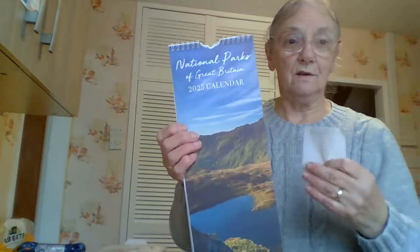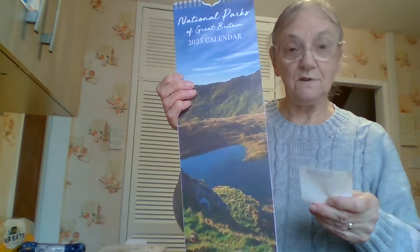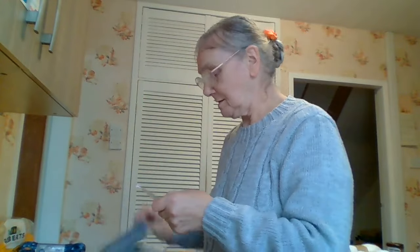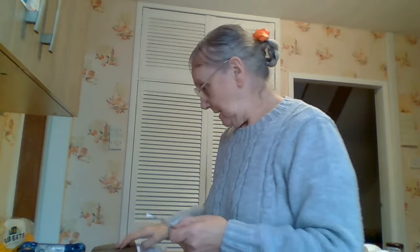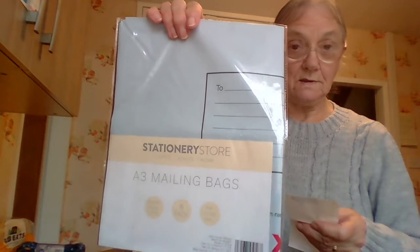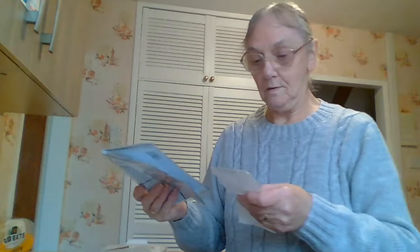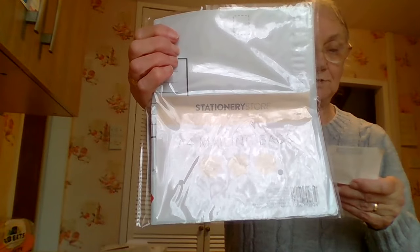They had calendars in for 2025 — I like the long ones. I have a long one on my wall already but this one was £0.79. I always get myself some mailing bags while I'm there in case I need any. These are E3 mailing bags, eight in the pack for £0.99. And also the E4 packs — an eight-pack E4 size, those were £0.79.